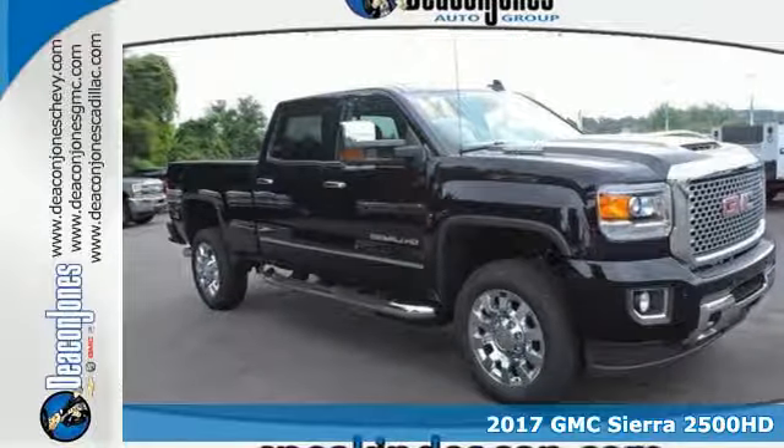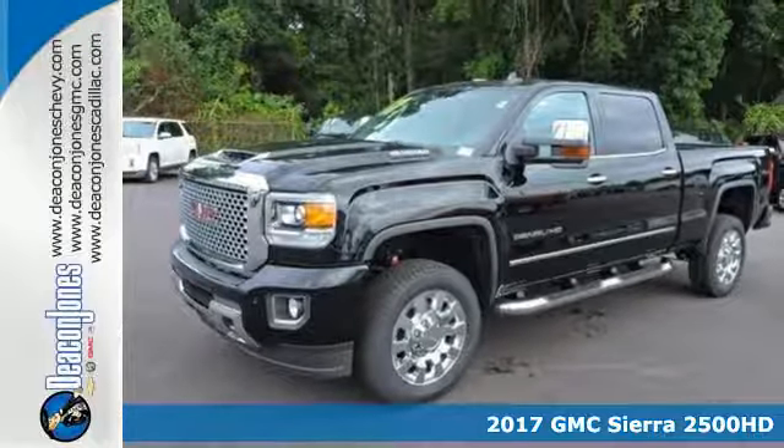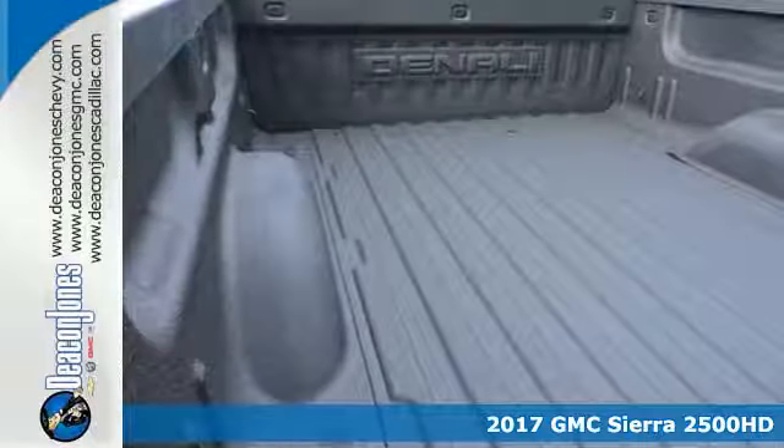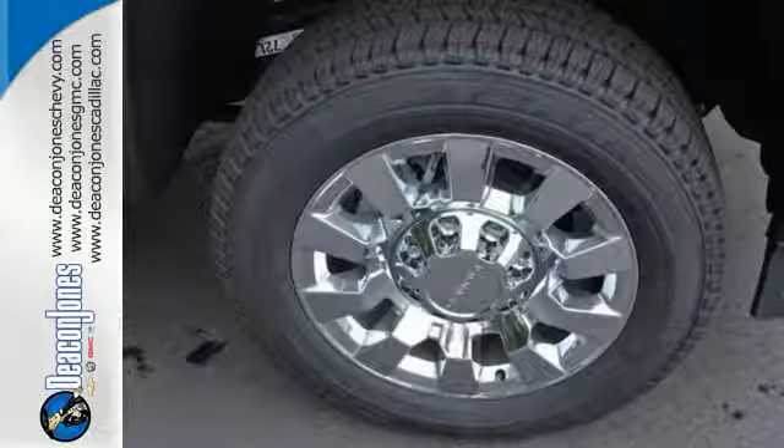It's a 2017 GMC Sierra 2500 HD. This is a truck that's ready to get to work — hauling, pulling, and towing better than any truck in its class, all with a surprising ride.